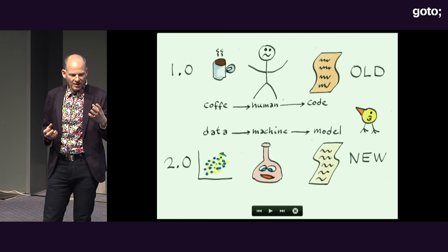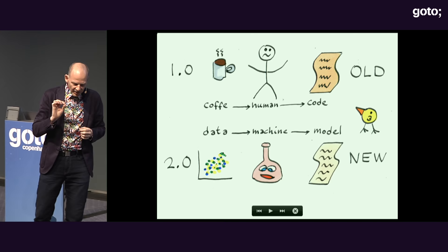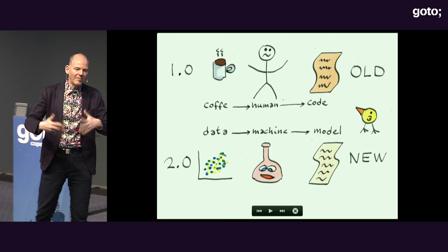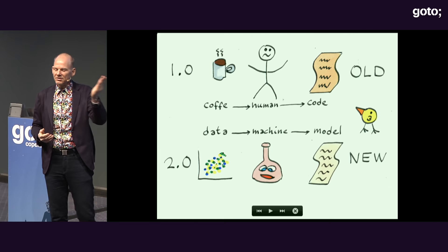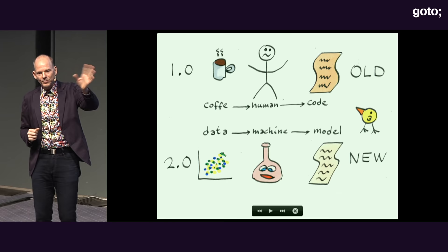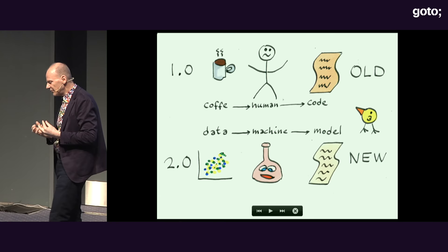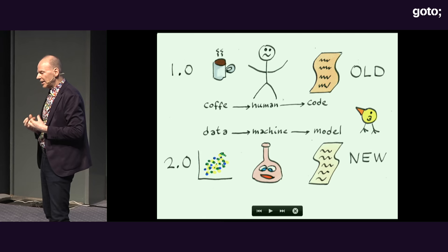There is something special about a model. As human programmers, we often over-promise and under-deliver. A Java method says it takes a string and returns an integer, but we're kind of lying — it might return an error or have bugs. A model, on the other hand, says this is a cat with this probability, a dog with that probability, a bowl of guacamole with such probability. These models are honest about the fact that they're guessing, which I think is very liberating. Thinking in terms of uncertainty and allowing your program to express that you're uncertain about the outcome is a very powerful notion.